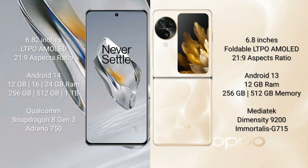The OnePlus 12 runs on Android 14, while the OPPO Find N3 Flip runs on Android 13. The OnePlus 12 comes with 12GB, 16GB, or 24GB RAM and 256GB or 512GB internal storage, powered by the Snapdragon 8 Gen 3 processor with Adreno 750 GPU. The OPPO Find N3 Flip comes with 12GB RAM and 256GB or 512GB storage, powered by the MediaTek Dimensity 9200 processor with Mali-G715 GPU.